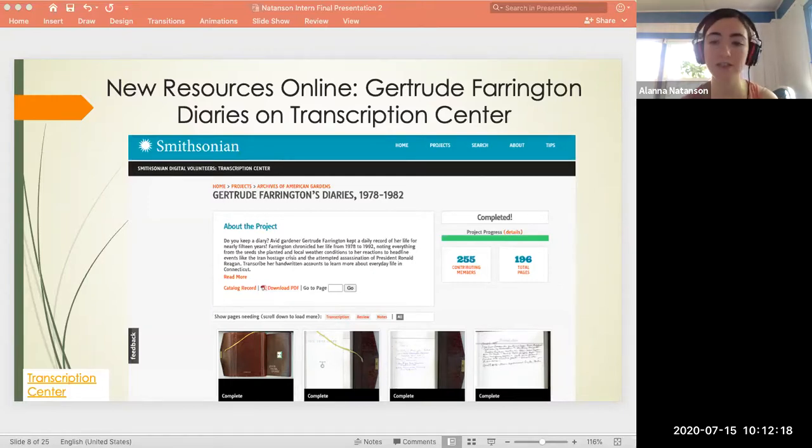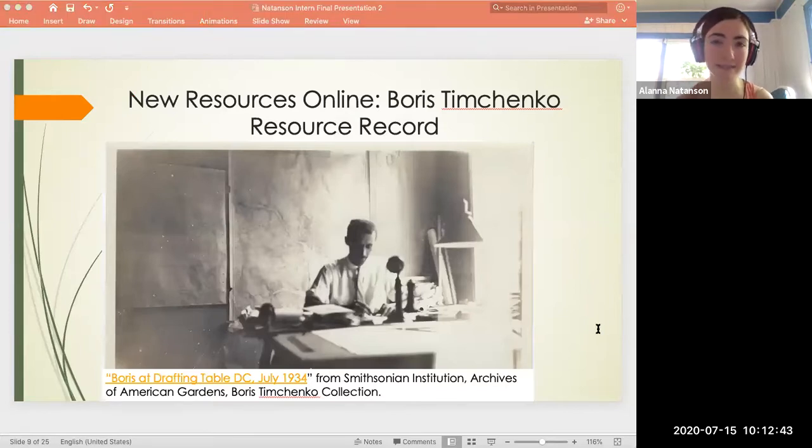I approved volunteer transcriptions for the diary of Gertrude Farrington, a longtime member of a GCA chapter in Connecticut and an avid gardener. Because of my work, researchers can now conduct searches in transcriptions of her diary. I also proposed the description and arrangement for the papers of Boris Timchenko, a DC-based landscape architect. The description of the collection is now available on the Smithsonian Online Virtual Archives. Timchenko was a naturalized United States citizen from Russia, and it was exciting to look at the designs for his most famous project — the landscape design for the Watergate Hotel in DC.